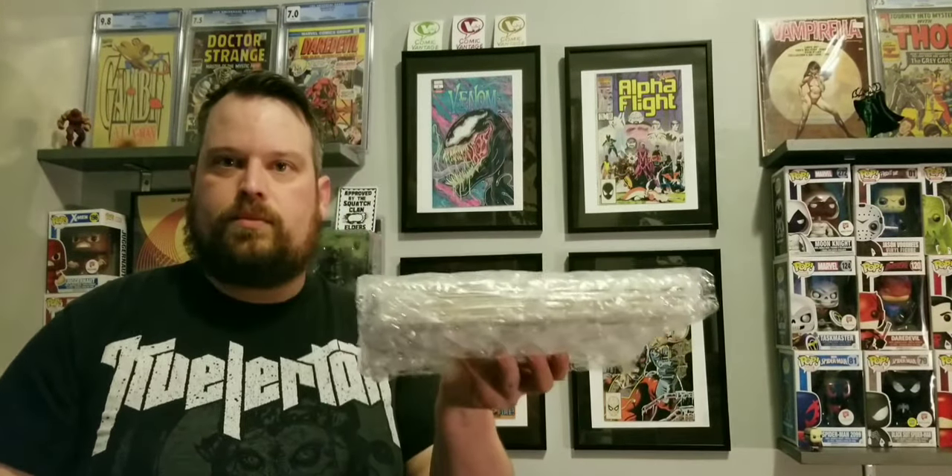They come in thick bubble wrap, so I have to cut through that very carefully. This was limited to 100 boxes, and there was a top prize of a What If number 10 — the Jane Foster's Thor — and they're valuing that at $100. So let's see what we got.